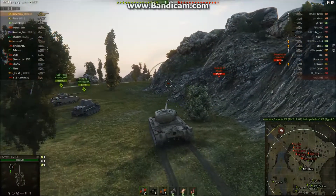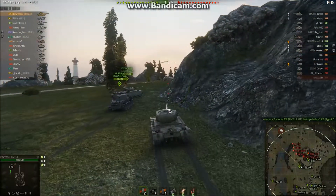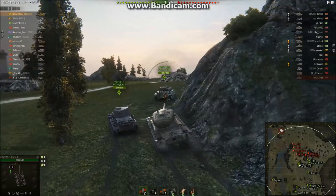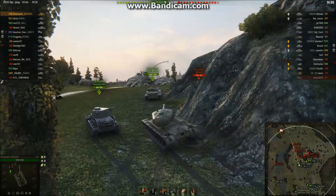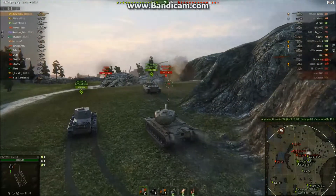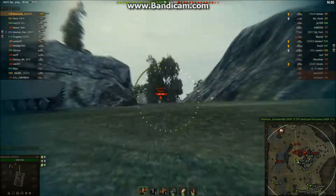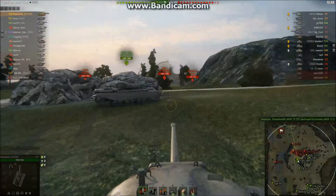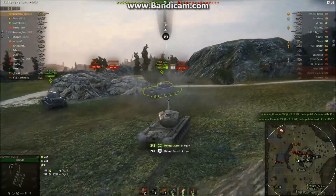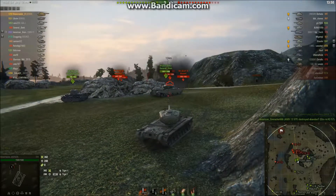A Strv M42-57, that nice tier 6 premium medium tank, got all the way up there. I'm going to go over here and see if I can prevent any more of their guys from getting up there. K301D — let's see how this RNG is going to treat me today. Is it going to abuse me? First bounce, aim and shoot — man, I'm lucky I didn't hit that friendly. He just rolled right out in front of my gun; I almost took his tracks.